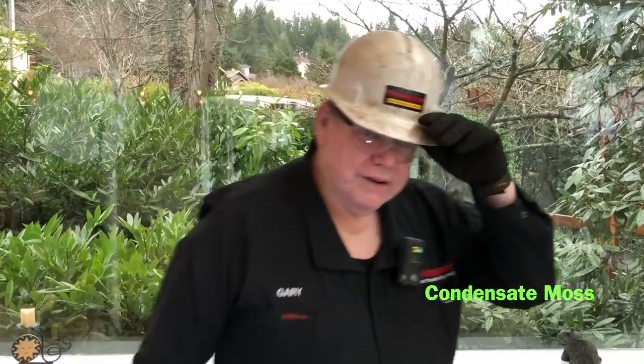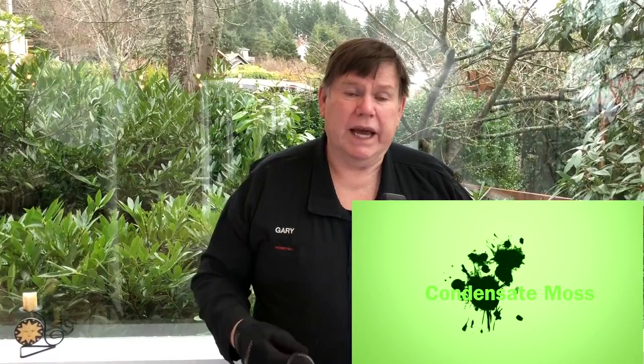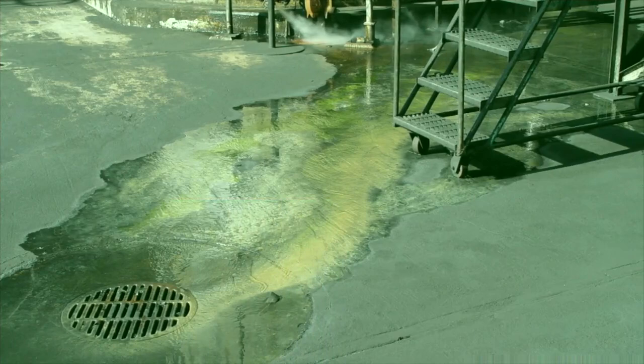Hi again, Gary from the field. I'm just out in the plant and I see a hazardous condition that a lot of people don't think is one — it's where you have condensate go into the deck and it goes across to where it hits the stormwater sewer and it causes a moss to grow.